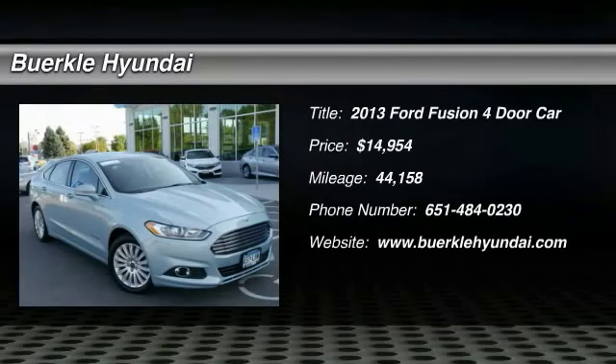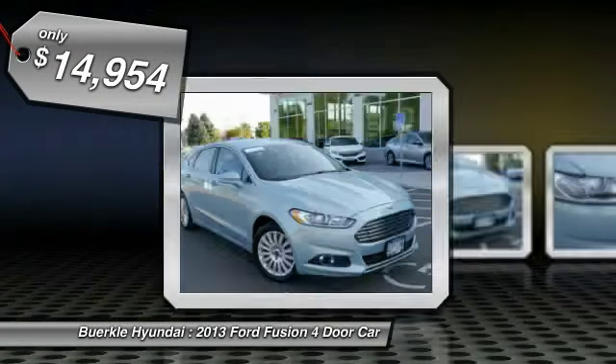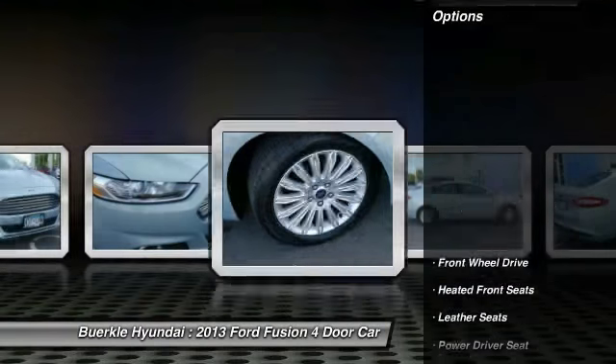The 2013 Fusion — you can have both impressive power and great economy in a Fusion, and it is priced below $15,000. This vehicle has less than 45,000 miles. Here are some of this vehicle's great options.